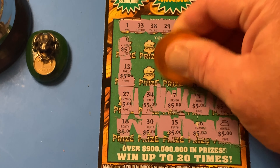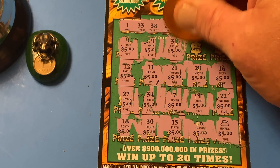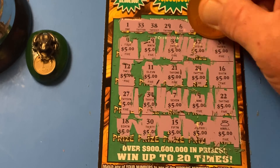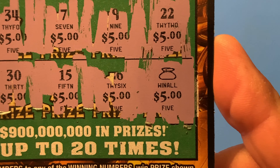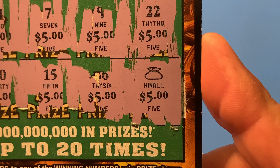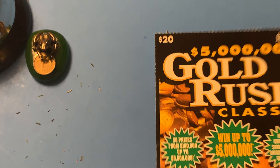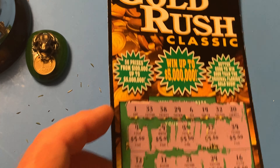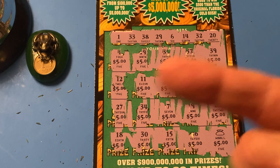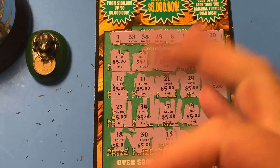We'll take it — a hundo right there. I am so excited! Well guys, that's the Gold Rush Classic from the Florida Lottery. You guys have an awesome day. This is Scratching Wizard. I'm out of here. Hasta la bye-bye. Bye.